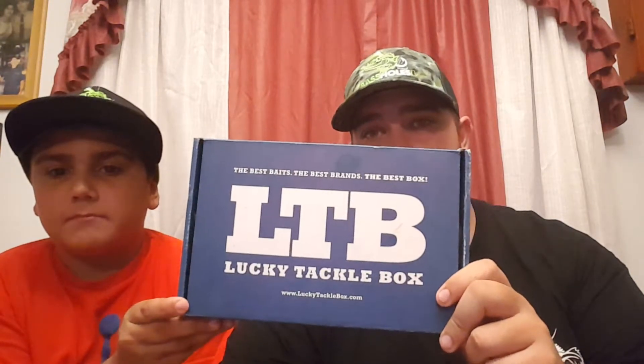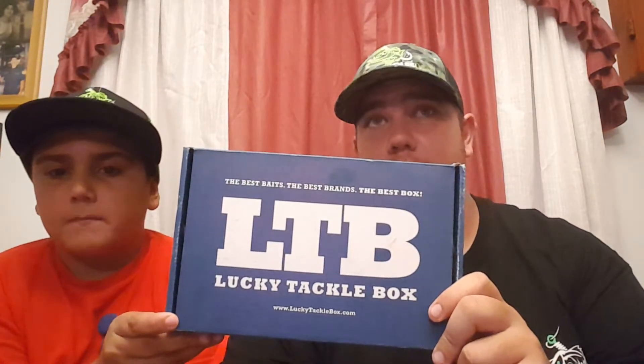Hey folks, it's John and Jonathan with Team Bass Holes 904. We're doing a giveaway today — well, it's actually gonna be on Friday. It's gonna last for a week, so Friday's when I'll choose the winner. Make sure you comment down below, like, share, and subscribe. We're gonna go over what's in the Lucky Tackle Box this month.